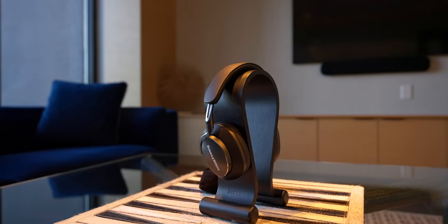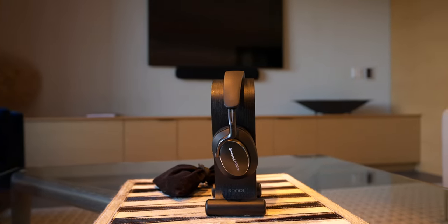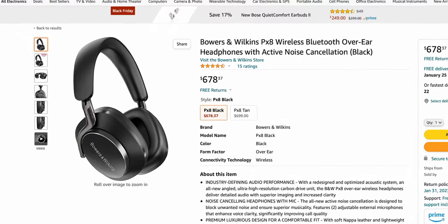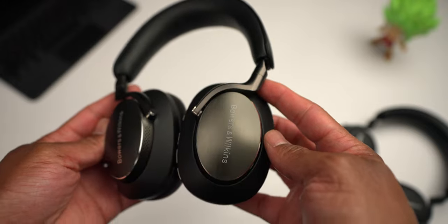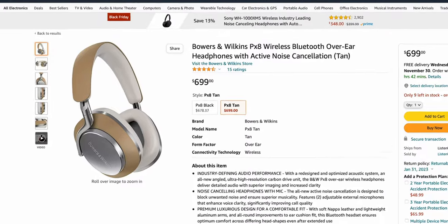This is the Bowers and Wilkins PX8, the top-of-the-line wireless Bluetooth headphones in the Bowers and Wilkins lineup. These headphones cost $700 USD, placing them in the high-end premium section of wireless Bluetooth headphones. The question becomes: does the PX8 deserve your consideration? The PX8 headphones were released in September 2022 and are available in black or tan.